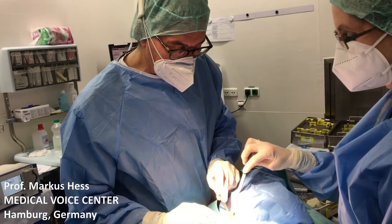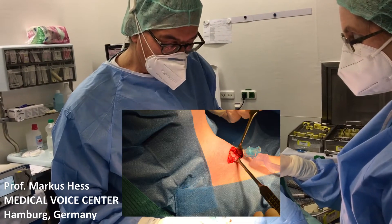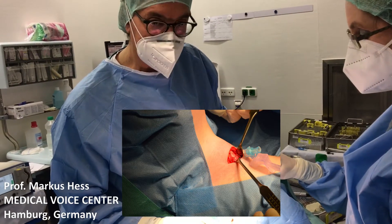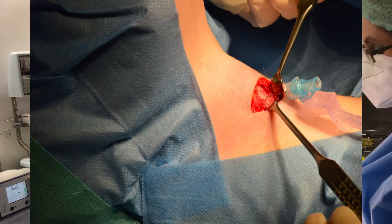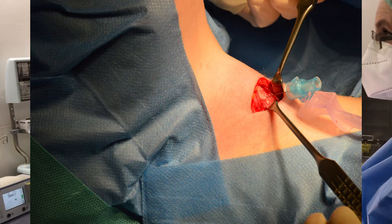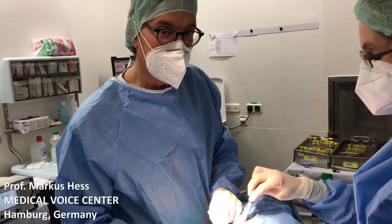That's why with this little needle or cannula, I go a little bit above — superior — exactly midline, sagittal, which means straight into the lumen of the larynx. And now we will look from inside to confirm that the anterior commissure is a little bit lower than where the cannula is.